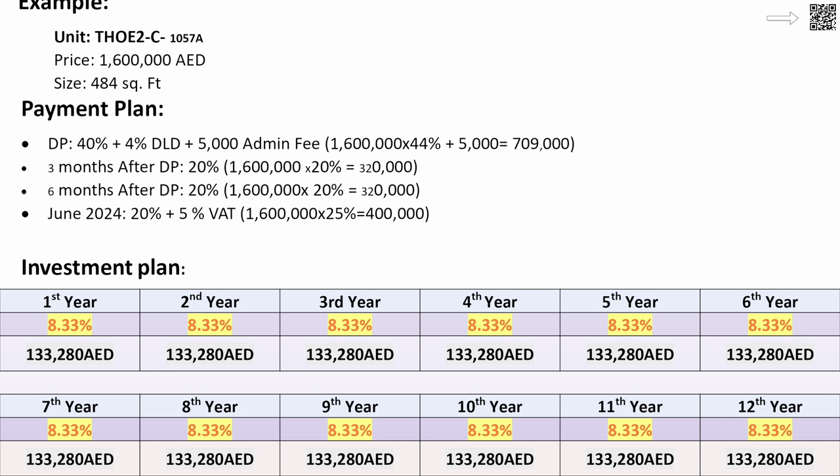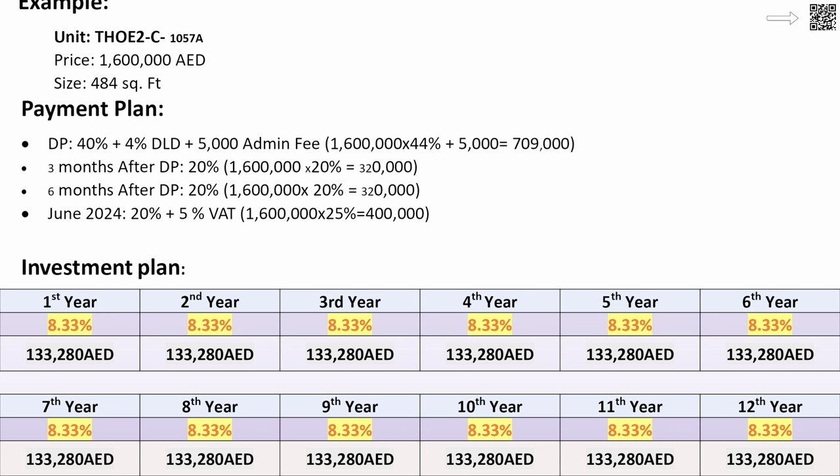Now let's get into the numbers. What Heart of Europe is promising is very unique in the market. Option number one is an ROI of 8.33% for 12 years. An average studio price available right now is around 1.6 million dirhams. These are all hotel apartments, so all you have to do is purchase the hotel apartment and Heart of Europe will run it for you. There's a 4% DLD fee plus some additional fees. According to their projections, you're making roughly 133,280 dirhams a year, guaranteed for 12 years. The rest of the ROI that the property makes is what Heart of Europe keeps.